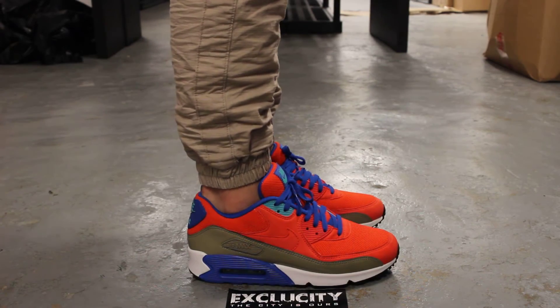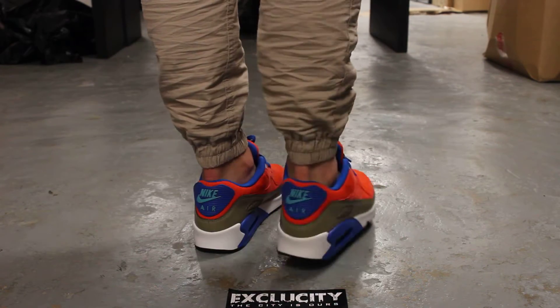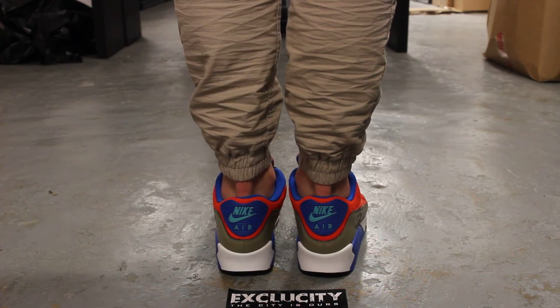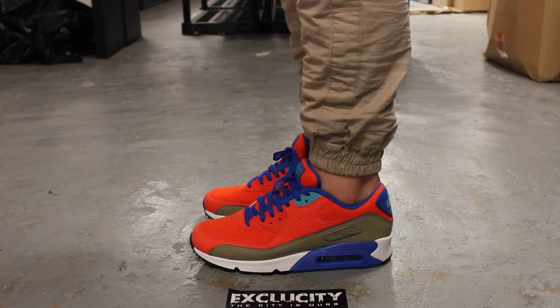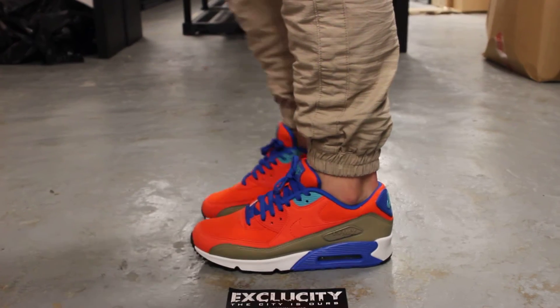Alright guys, so this is what the Air Max 90s Essentials look like on feet. Just to let you guys know, we are filming in HD so switch your settings to 1080p to get a better look at the shoe.